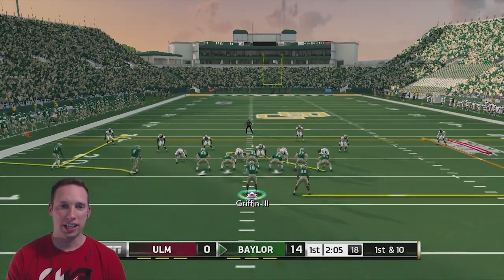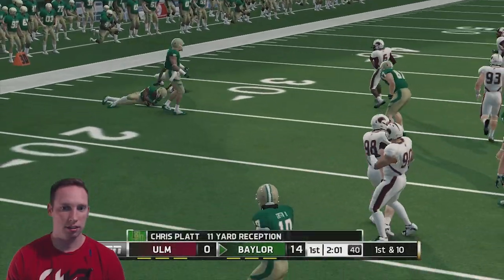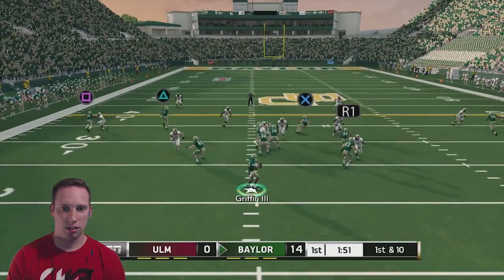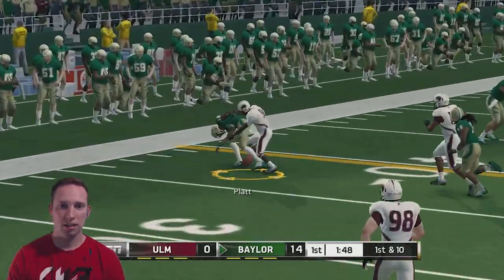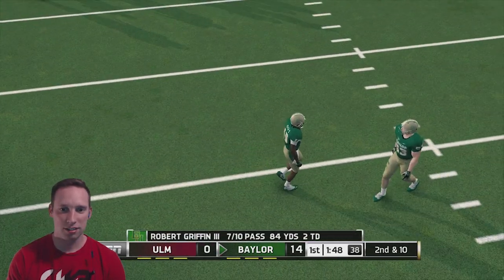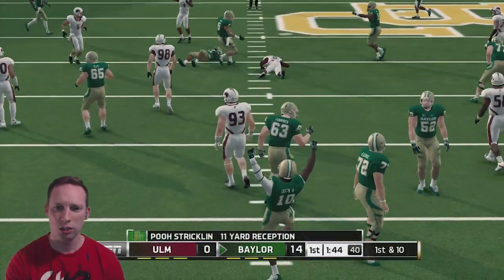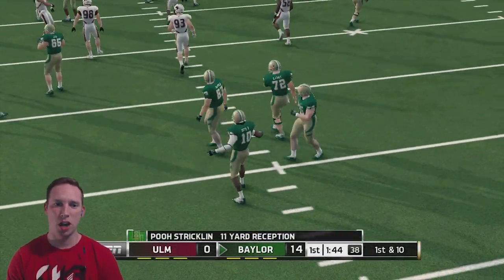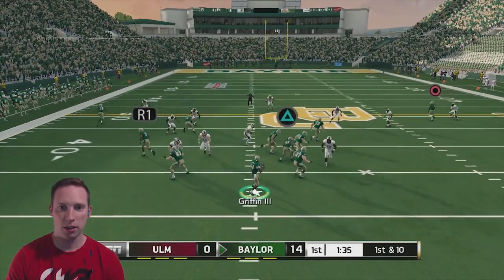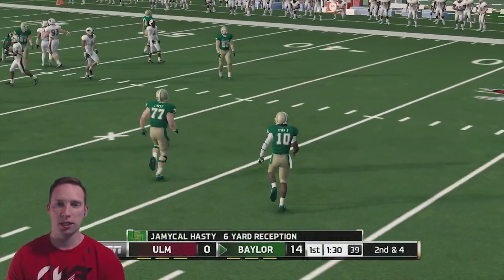This is our third drive of the game and we have not been stopped on our first two — we are just grinding away. They're blitzing somebody. That was a bad pass — I cannot believe that didn't get picked. I threw it too fast. X is wide open — hold on to it, Strickland, that's a first down. We're going to try to run a little screen pass to Hasty right here. Hasty's going to make something happen — he gets six.